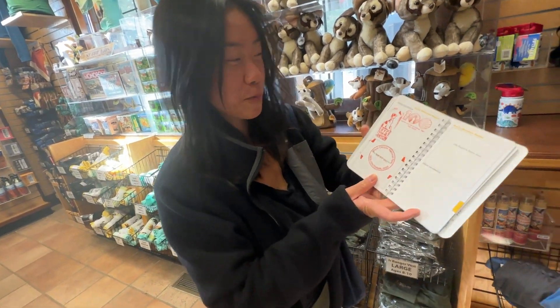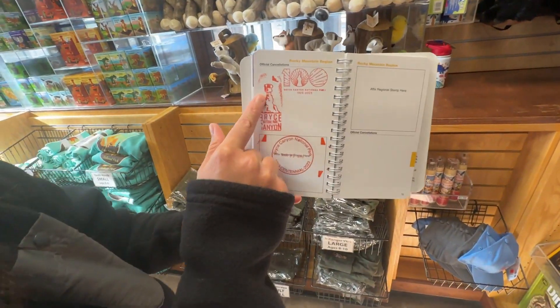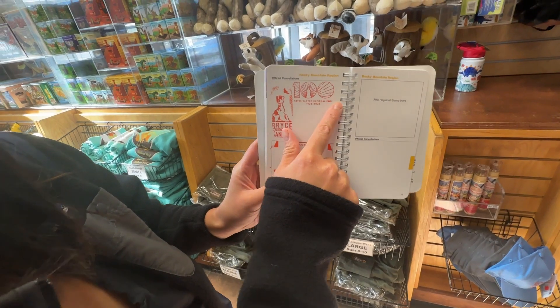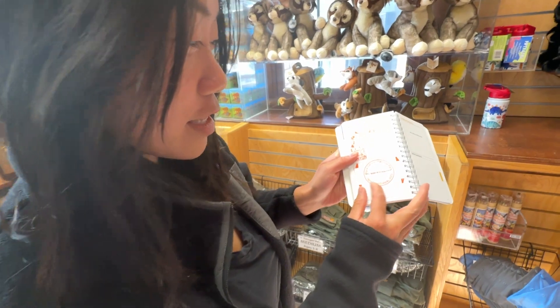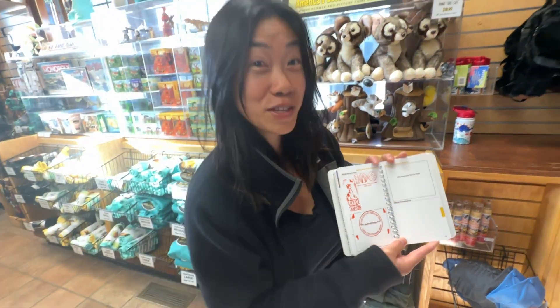I collected my stamps for Bryce Canyon. This one's probably my favorite. I think this is the 100-year anniversary — yeah, I saw the ad for the 100-year. And then this is the big one. We got the centennial stamp. That's pretty cool.